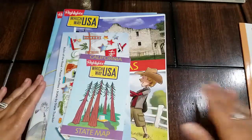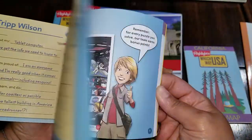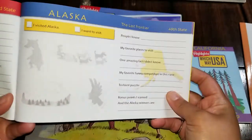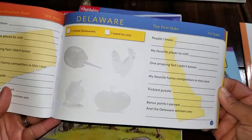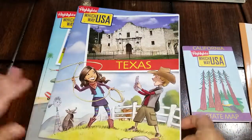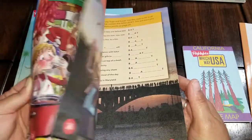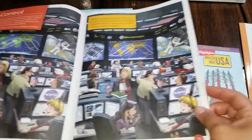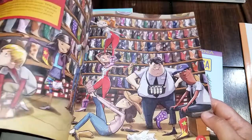Another thing we're using is Highlights — we're getting the Highlights 50 States subscription. You get two states per month, and when you initially get the set it comes with the official game guide that goes along with each of the 50 states. I take the page for the state we're studying, put it in the printer, and make a copy so each child has one. So we have Texas and California here. It has different games — spot the difference between two pages, different facts, a map where you have to find different things.